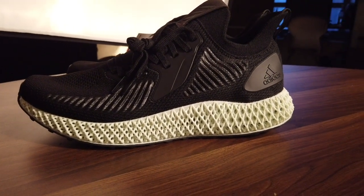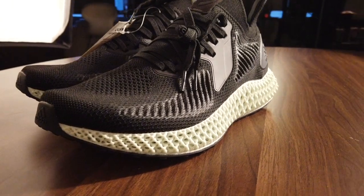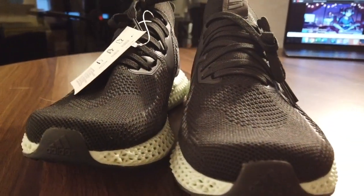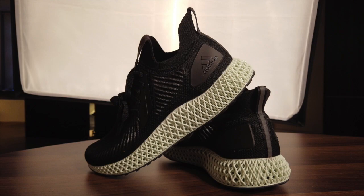The midsole is proprietary technology designed by a California-based company, Carbon. The 3D printed midsole is made using a process called digital light synthesis — done by using oxygen and programmable liquid resins as the material molded into the shape you see here. The result is a material that's firm to the touch, but when force is applied, becomes contouring and flexible.